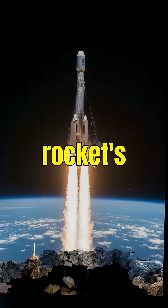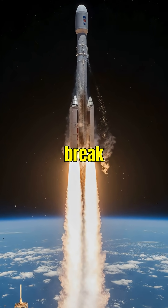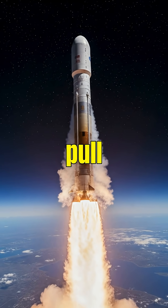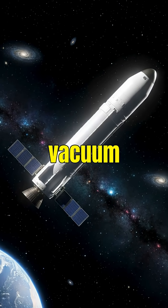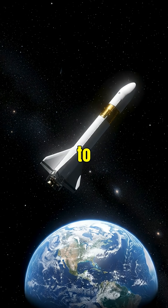This thrust, combined with the rocket's design, allows it to break free from Earth's gravitational pull. Once in space, rockets rely on inertia to keep moving. Since space is a vacuum, there's no air resistance to slow them down.